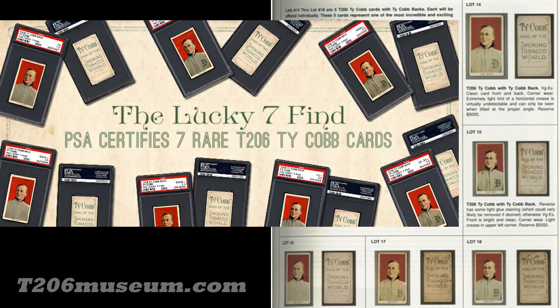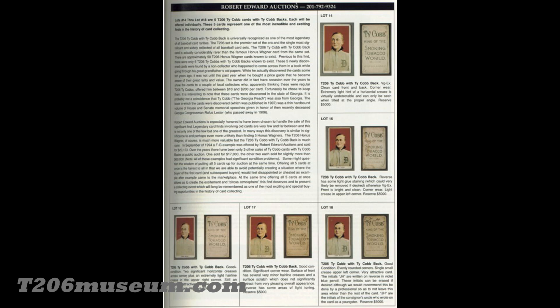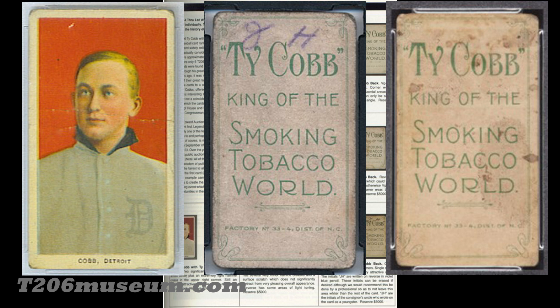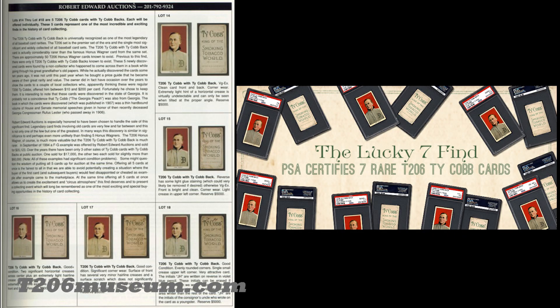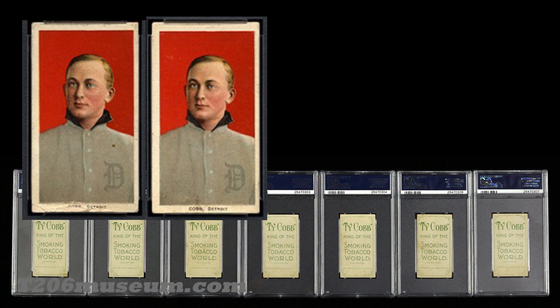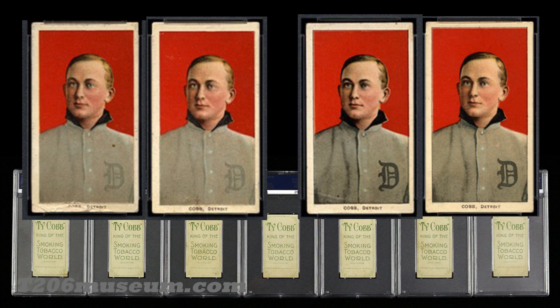I want to bring up an interesting point: these 24 Ty Cobb backs actually represent the whole T206 population in terms of variety. When you go back and look at the first five Ty Cobb backs from 1997, even from the same collection, conditions vary — creases, pencil marks, stains. That's just like any T206 collection. From the 'Lucky Seven' find, pay close attention: they have color variations. Look at the Detroit logo — some have a very light Detroit logo and some have a darker one. Even in very good condition, they are obviously not from the same sheets.